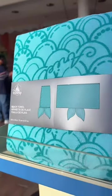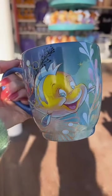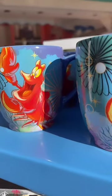Look, it's a mermaid fin beach towel — so cute! The artwork on this jogger set for little ones is so beautiful. Look at Flounder! And then speaking of, here's Flounder on a super cute mug, and Sebastian of course.